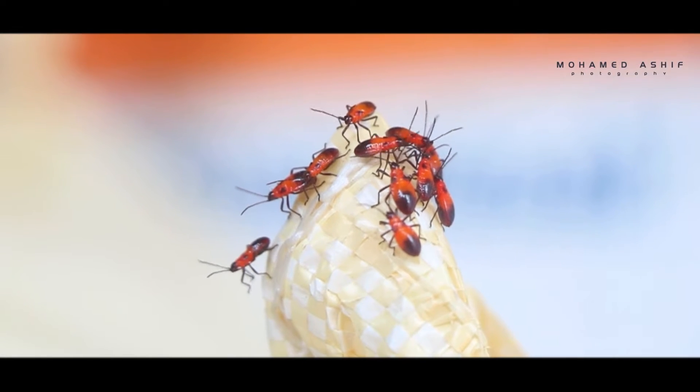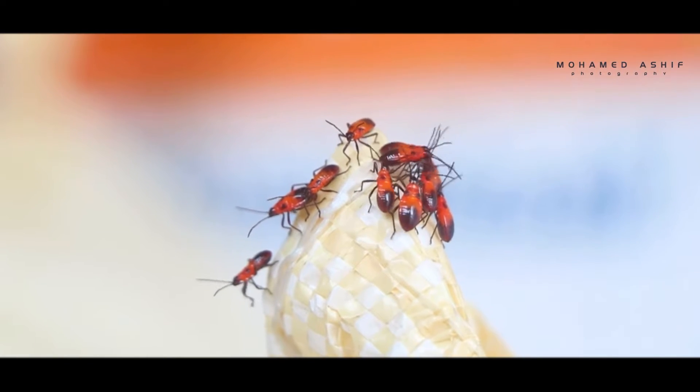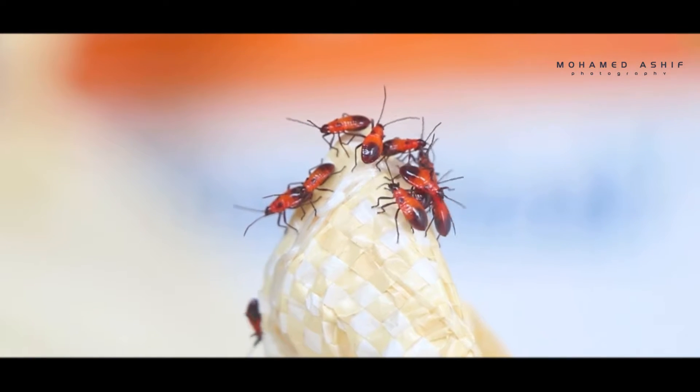It hails from the Mediterranean and it's about eight millimeters long. So if you notice this red and black bug, it's probably not because of its size — rather, it will be because it's one of thousands that have just invaded your yard.